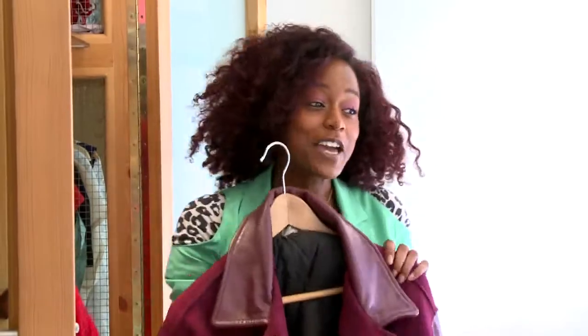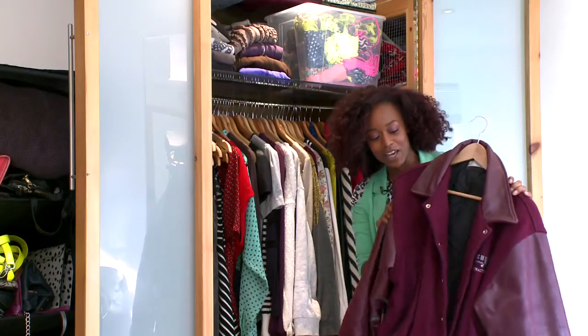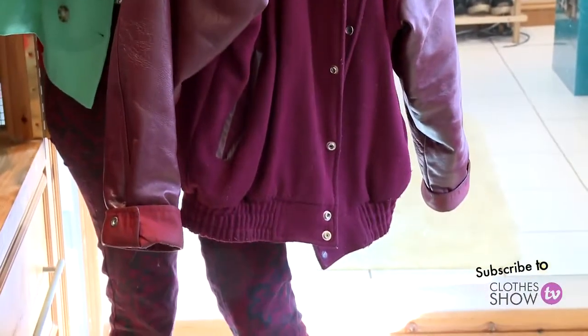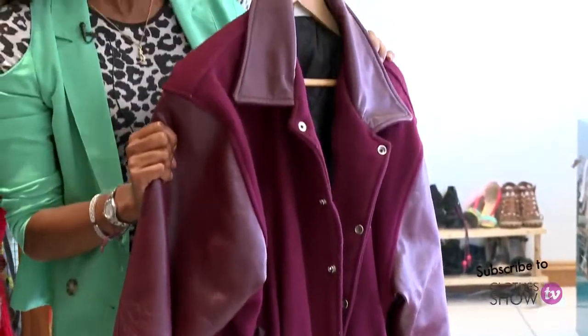One of my favourite pieces has got to be my kind of old school baseball jacket. It's vintage, it's from Rocket, and it's just great to throw over everything. It's got that boyfriend look to it as well, so it's nice and baggy and all the big jumpers can fit underneath it.